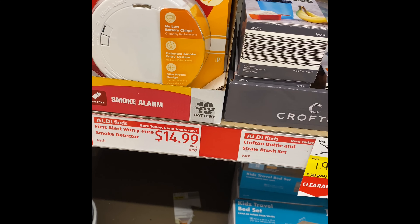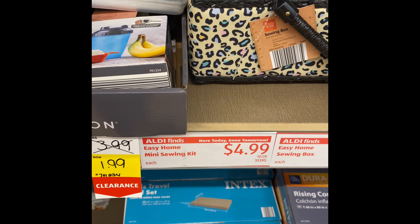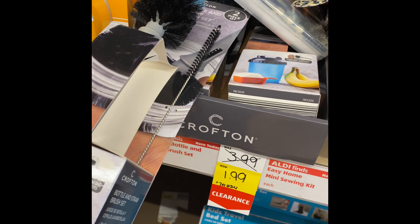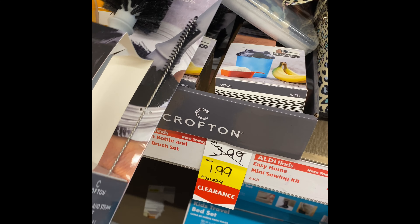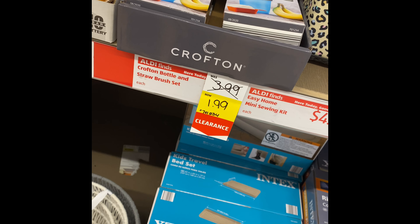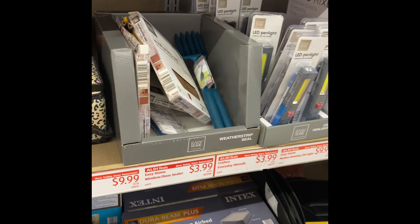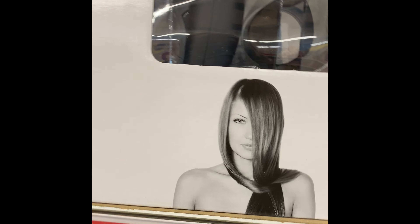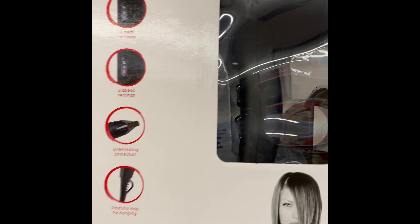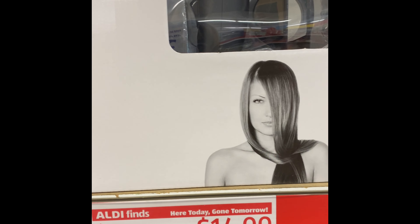They have smoke alarms. This is the bottom for a set. Stain bottles. Let me get this — I need it. Three heat settings, two speed settings, overheating protection.